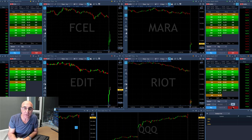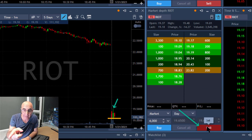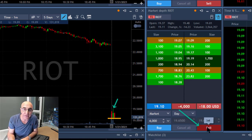The first one which I'm really interested in is Riot. Riot just tried to move higher and fail, and I'm about to short — shorting now, 4,000 shares.